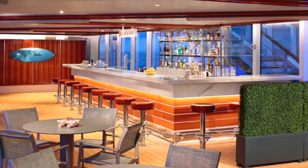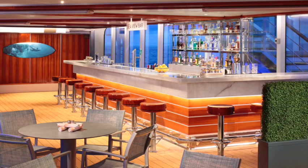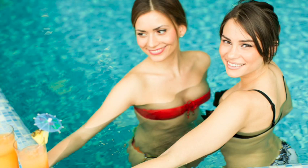Now let's talk about the bars, starting with the Sea View Bar. It's a casual bar out by the Sea View Pool — that's the aft pool — a very relaxed area where you can enjoy a nice drink, have a beer, or a cocktail at the Sea View Bar.